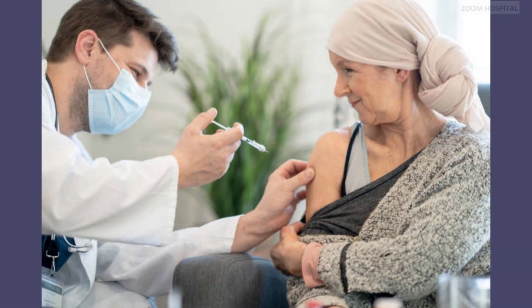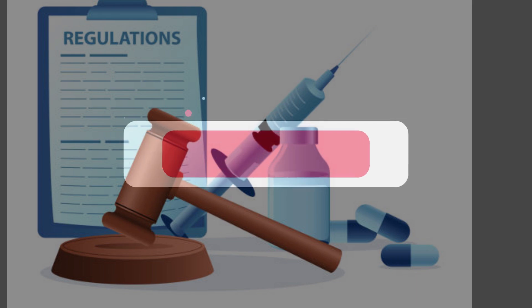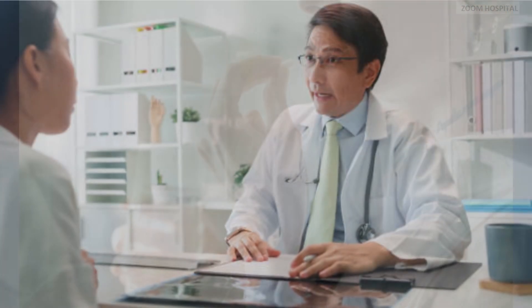Therapeutic vaccines: vaccines designed to boost the patient's immune response against hepatitis B surface antigen are under investigation. Clinical trials evaluating combination therapies involving immunomodulators and antiviral drugs have shown encouraging results, indicating the potential for functional cure or sustained virologic response in hepatitis B patients.